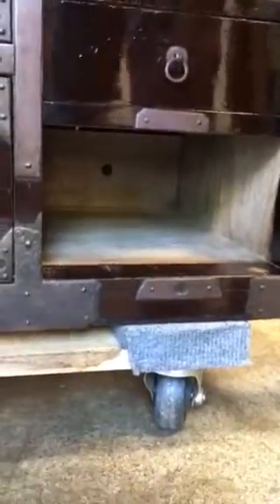The bottom drawer, when fully pulled out, reveals a secret box.